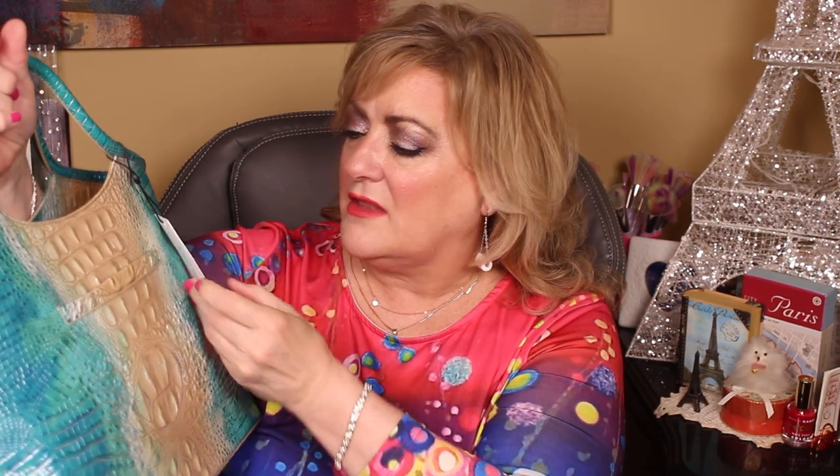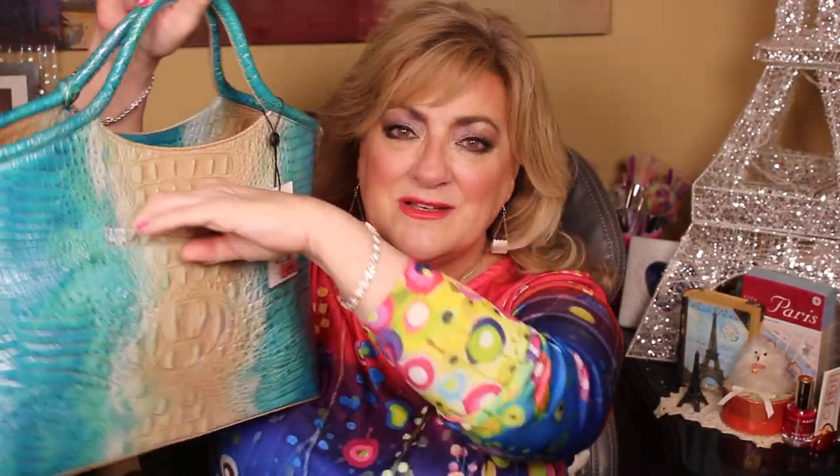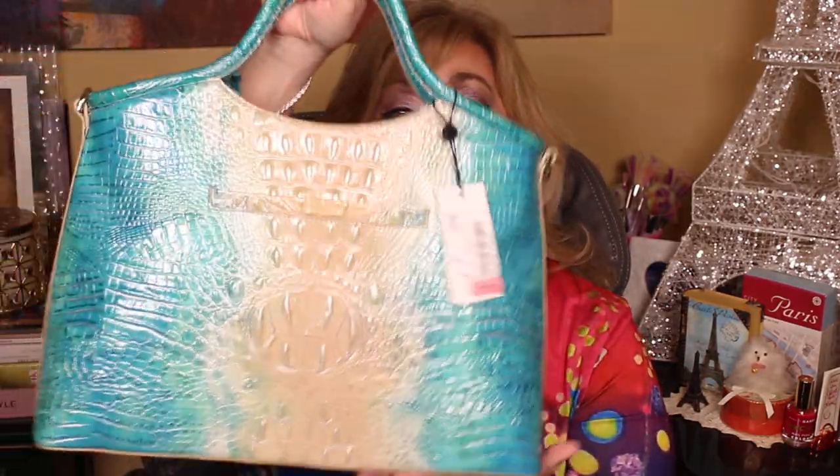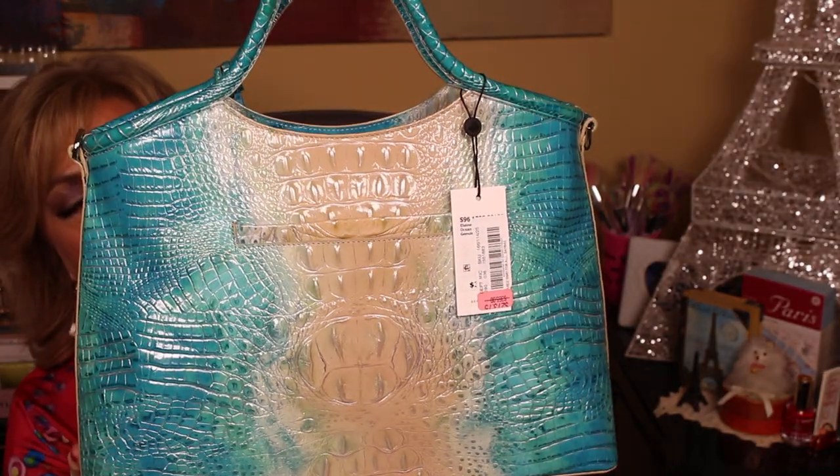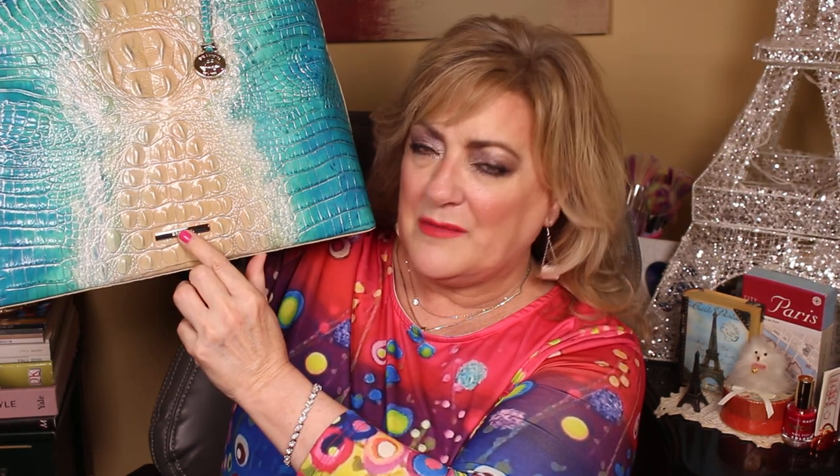The color is called 'ocean,' which is obviously fitting. On the back it has a cell phone pocket — and it's getting wider, so they're paying attention to the cell phones of our day. On the front they play down their name, but it's definitely on there on a brass plate: Brahmin.